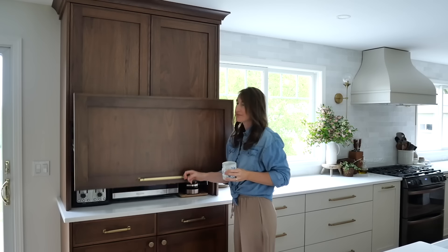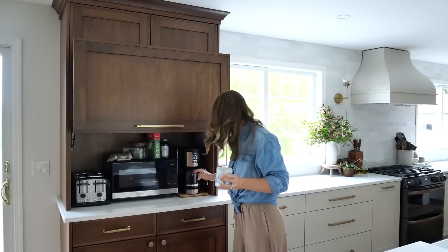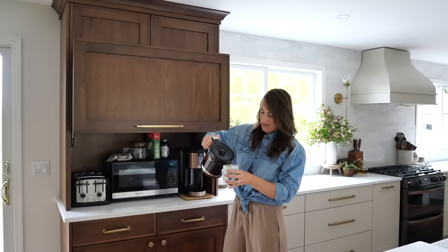First things first, we got to get some coffee. Settle in friends — it's going to be a long one.